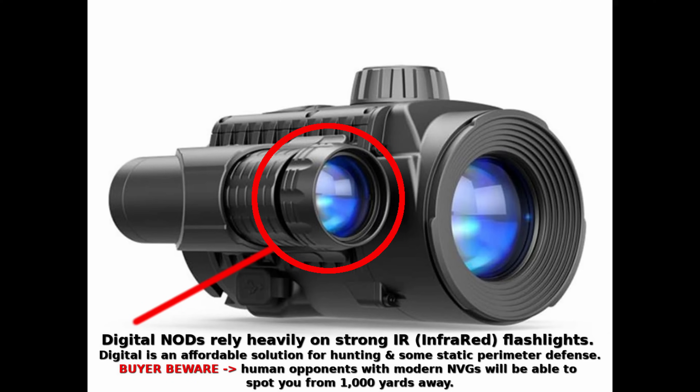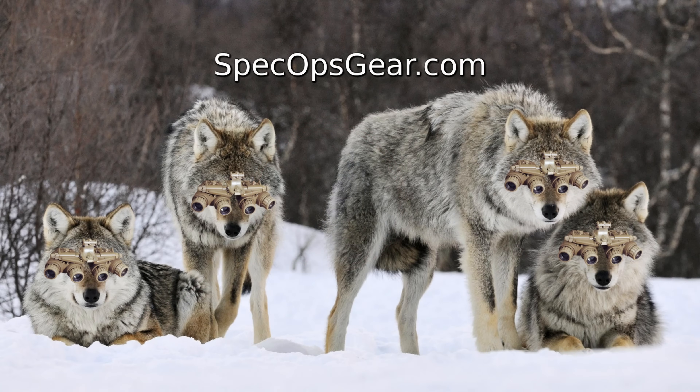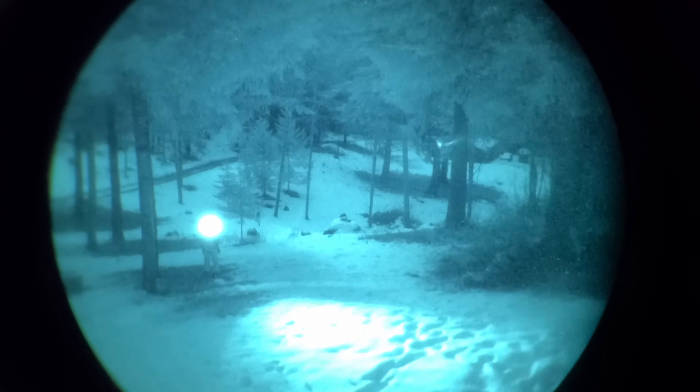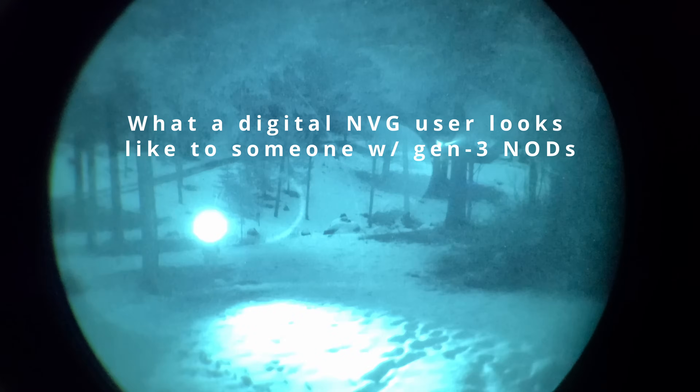Digital night vision sensors require more ambient light than proper intensifier tube night vision, meaning digital units will often rely heavily on active IR illumination to see clearly. If you're hunting raccoons and coyotes in the backyard, this really isn't a factor. But if you've found yourself on a two-way range in a hypothetical red dawn airsoft larping adventure, having a huge IR spotlight running will give your position away to anyone who matters.